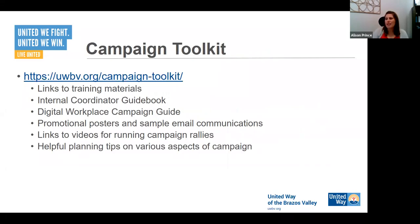I referenced this already, but this is the campaign toolkit. There are so many things on there, and even more will be coming as we continue to develop them. If there's something that's not on there that you need, please let us know and we'll either produce it for you or we might already have it. Something I'd really point out is our digital workplace campaign guide — that is a great tool because it specifically talks about adapting a workplace campaign for a place where we're not all in the same location.